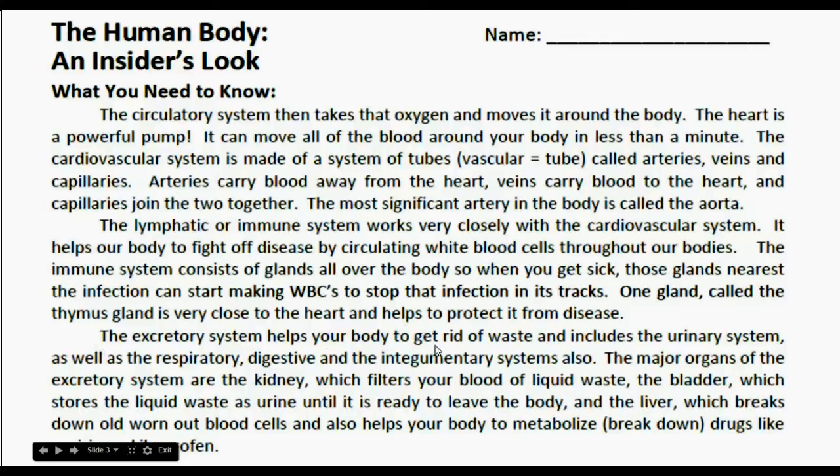The excretory system helps your body get rid of waste and includes the urinary system, as well as the respiratory, digestive, and integumentary systems. The major organs of the excretory system are the kidneys, which filter your blood of liquid waste; the bladder, which stores liquid waste as urine until it is ready to leave the body; and the liver, which breaks down worn-out blood cells and also helps your body metabolize — meaning break down — drugs like aspirin and ibuprofen.